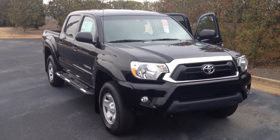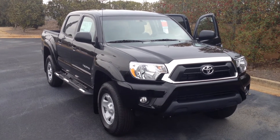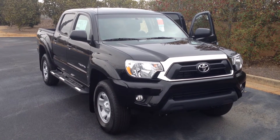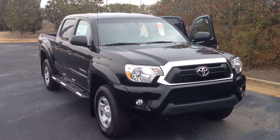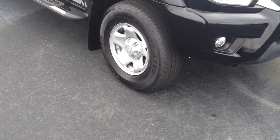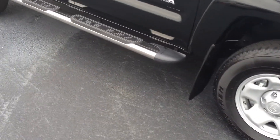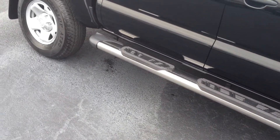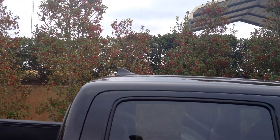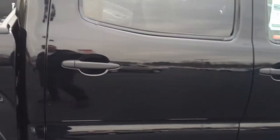Hey, this is Gerald at LaGrange Toyota and this is a quick preview over a brand new 2014 Toyota Tacoma. This is a pre-runner V6 in Attitude Black equipped with fog lights, 16-inch alloy wheels, running boards. There's your satellite radio antenna like a shark fin up top. It is a double cab.